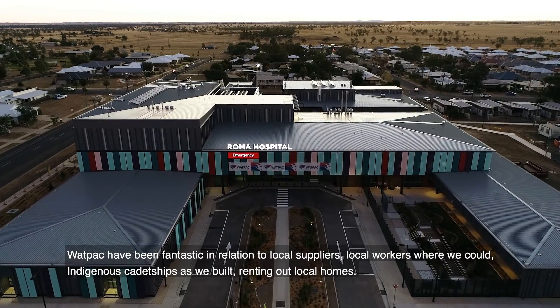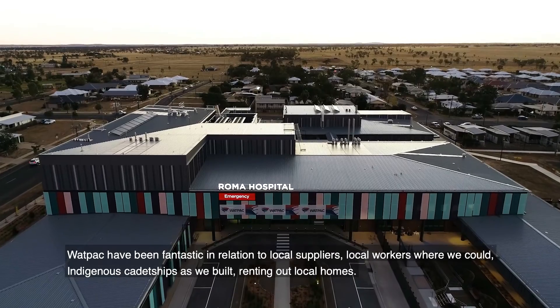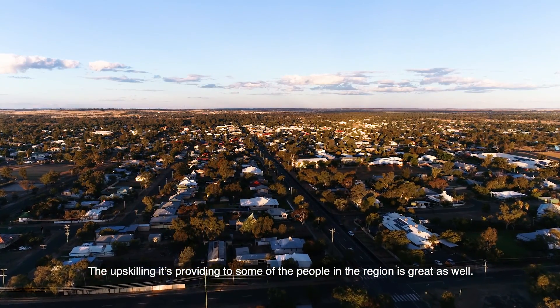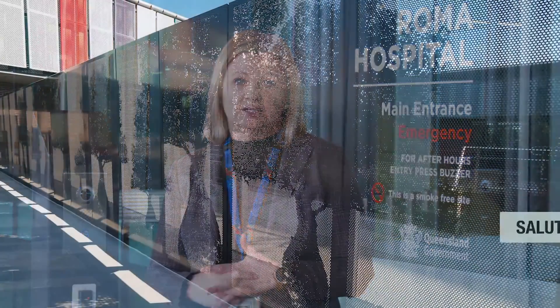Wattpac have been fantastic in relation to local suppliers, local workers where we could, indigenous cadetships as we built, renting out local homes. The upskilling it's providing to some of the people in the region is great as well. It's been the biggest injection in the Roma area for the last few decades actually.